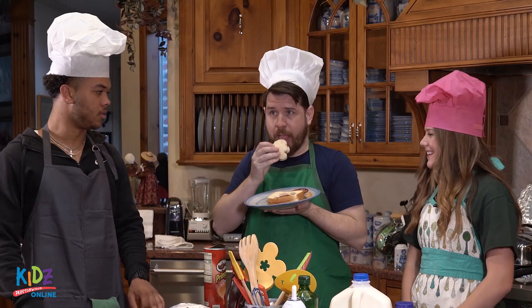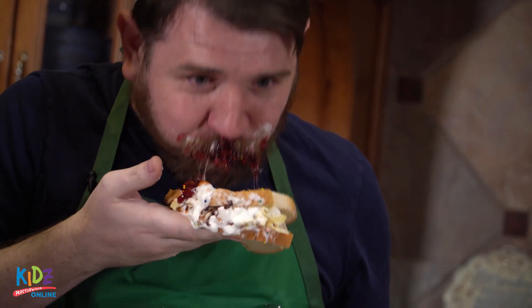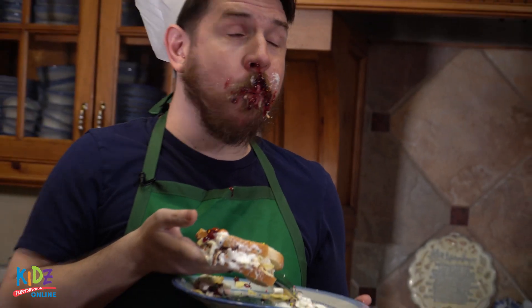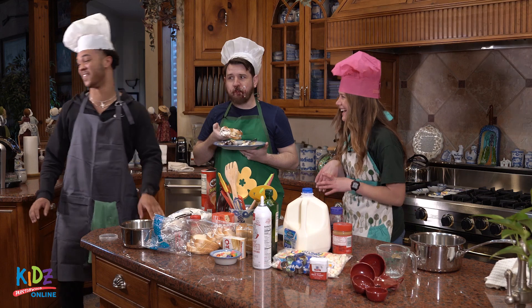Now, let's see about taste. Exquisite. I know you like it. We're good.